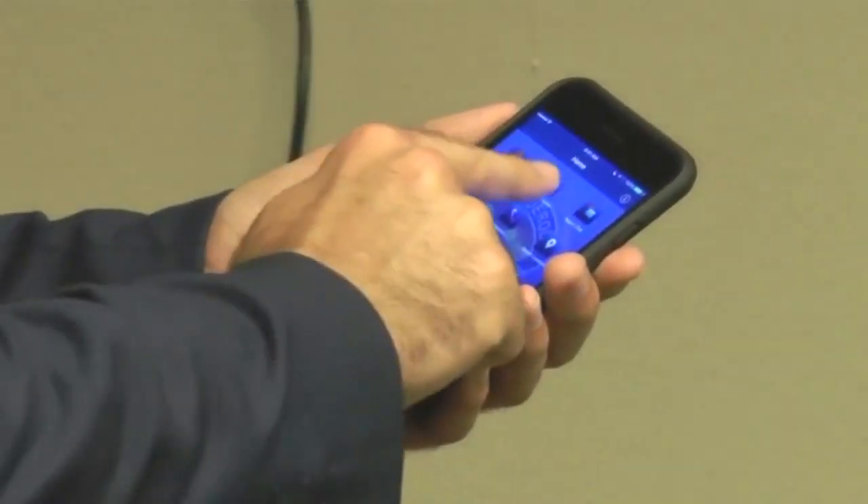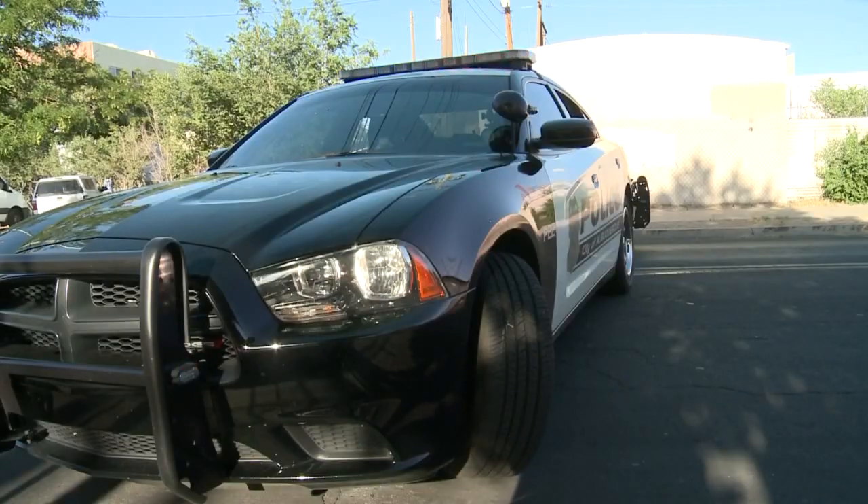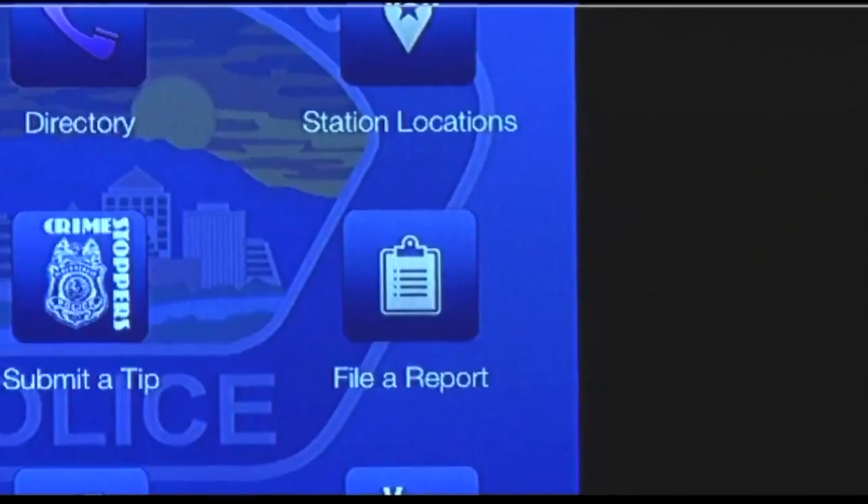No need to make a call or go to a website. The only thing you need now to file a police report is your smartphone. It's the person's ability to file their own report in a timely manner. Albuquerque police say the new ABQ app is all about convenience, and it's not just for police reports.